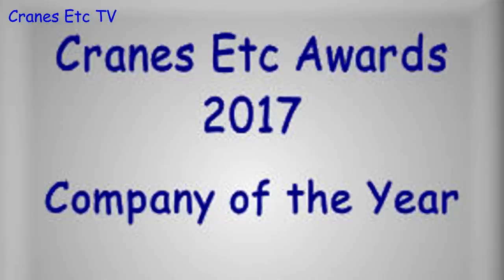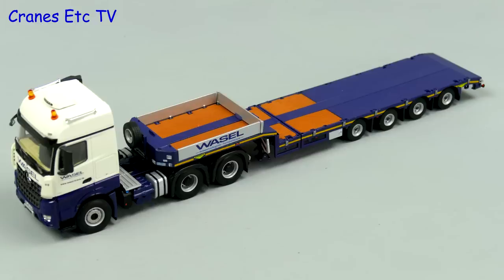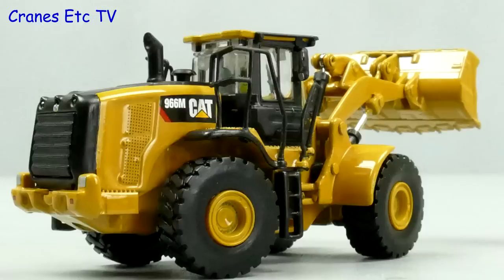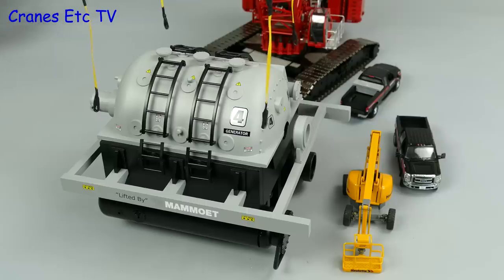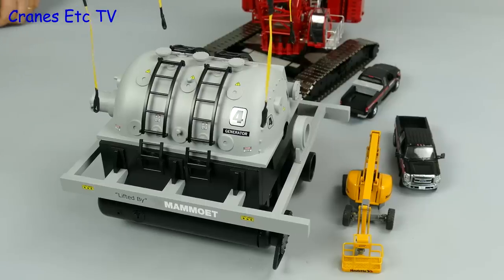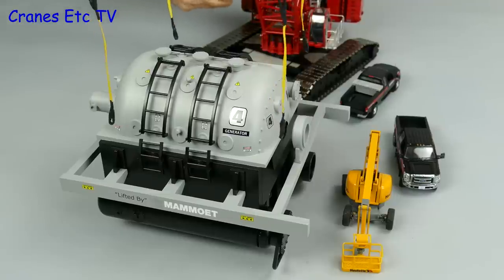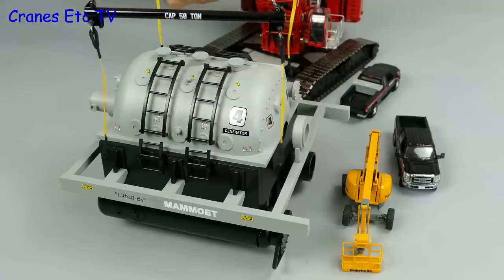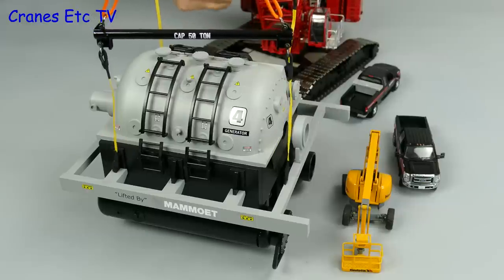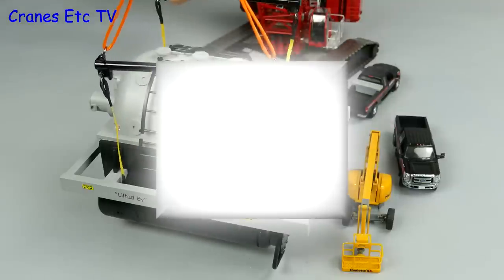The next award is for Company of the Year, and it's sponsored by one of our Patreon supporters, Randon Stuzinski. NZG had a quiet year, Conrad had a few releases, and as usual WSI and IMC pumped out the truck models. But this year's award goes to a small company that engineered two large crawler crane models from Manitowoc, helped out with Sword Models F-250s, and produced some big loads such as this one for Mammut. The 2017 award for Company of the Year goes to Vice Brothers.